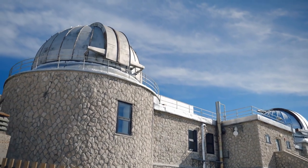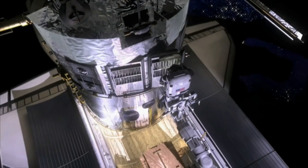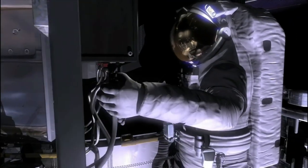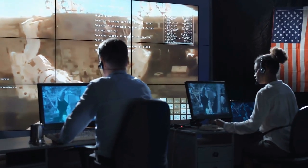Chandrayaan-3's spacecraft is equipped with advanced instruments to carry out its mission. The mission operations involve a series of complex maneuvers, from launch to lunar landing. The mission's success hinges on the precise execution of these operations.